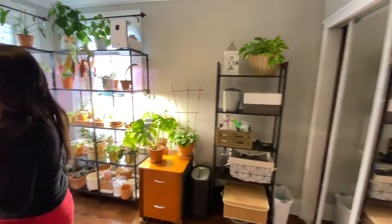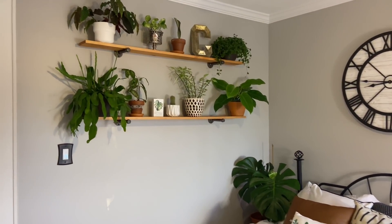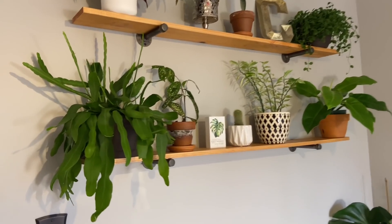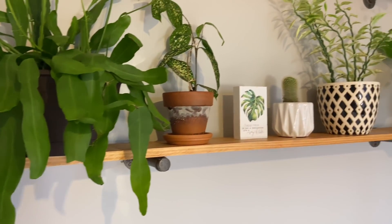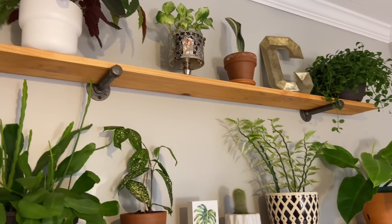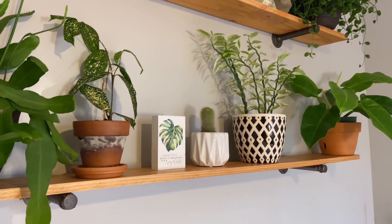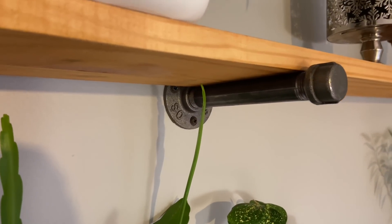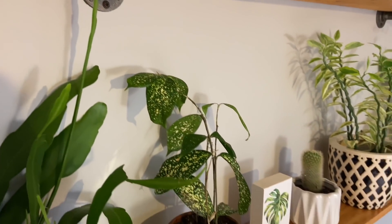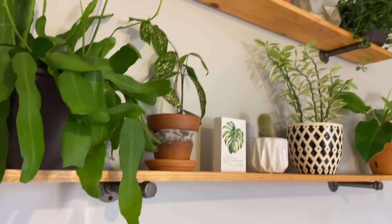So this is my plant room. Let's talk about this plant wall over here. We're going to start from this first shelf. I'll say that these shelves — we built them, my husband and I — and it was not that hard. We used these pipes to hold up the shelves, I stained the wood, and I love them. Look at that color!